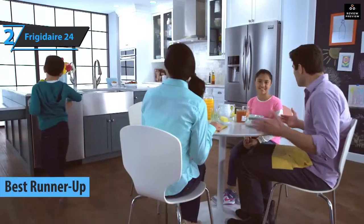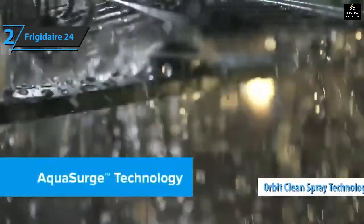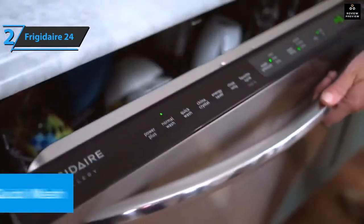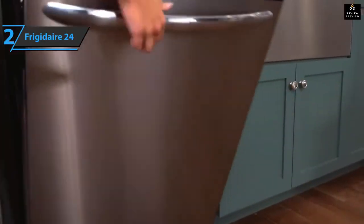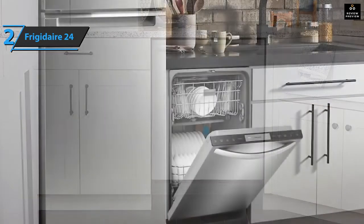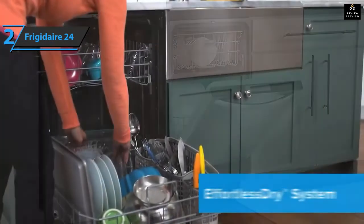Up next, we present the runner-up best dishwasher available on the market in 2022: the Frigidaire 24". This built-in dishwasher is the kitchen helper you've always wanted. It can remove stuck-on food residue with the OrbitClean spray technology, while DishSense technology automatically adjusts your wash cycle to the level of cleanliness you need. This dishwasher is certified by the National Sanitation Foundation to eliminate up to 99.9% of most common household bacteria during a sanitizing cycle. It features easy-to-use cleaning cycle options including top rack, rinse only, and intensive wash, and you can set it to run two, four, or six hours in advance.